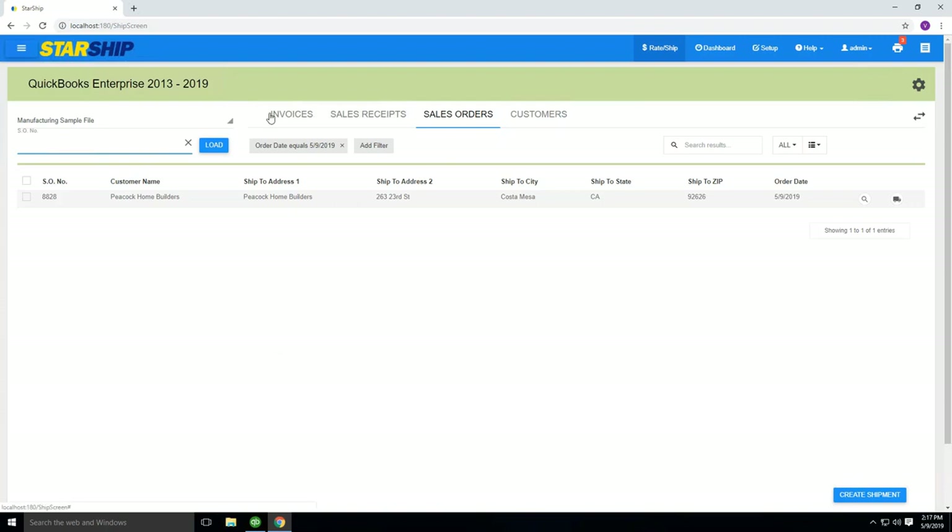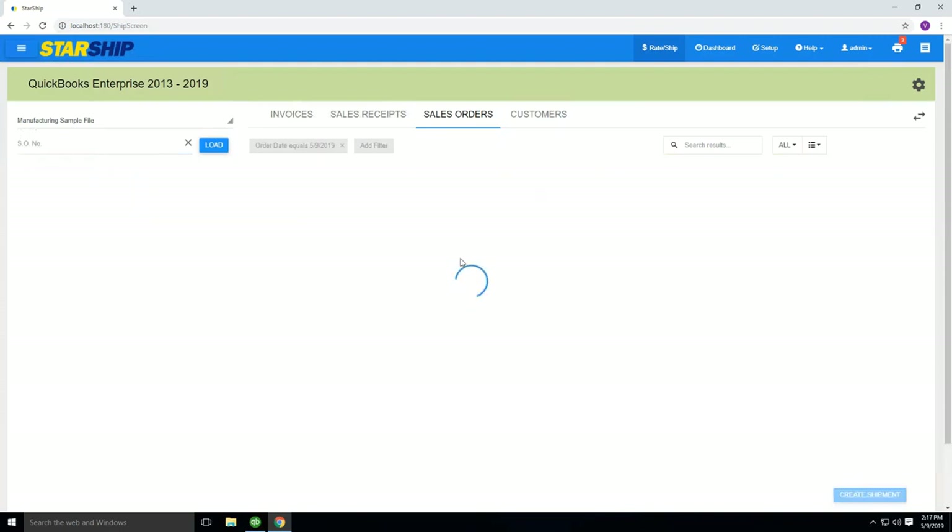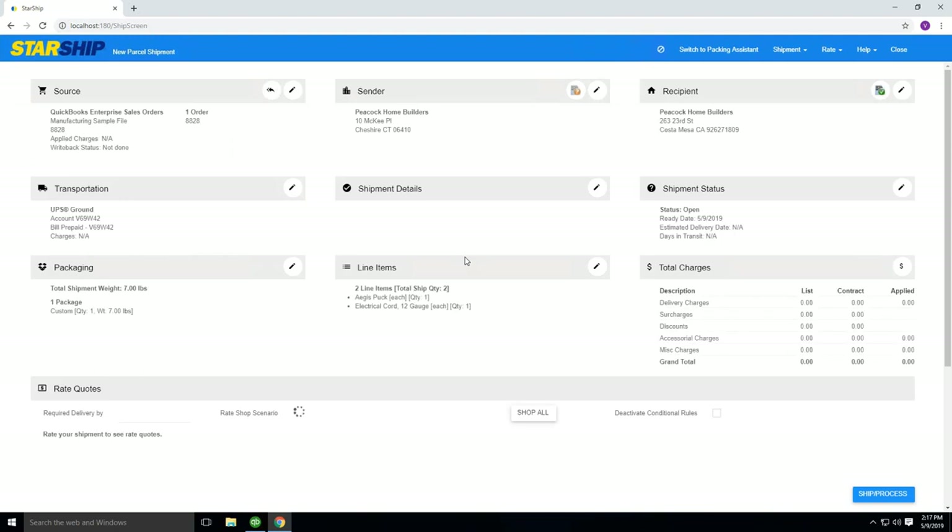We have the ability to integrate with your sales order, sales invoice, or even your sales receipt — most commonly sales orders or sales invoices. Here's the order I created in QuickBooks; order 8828 has brought in all this information. I have it filtered to show today's orders only. You can sort on any one of these columns. To pull this order in, you simply click on the truck icon, and it will go out to QuickBooks and pull in all the information we discussed.